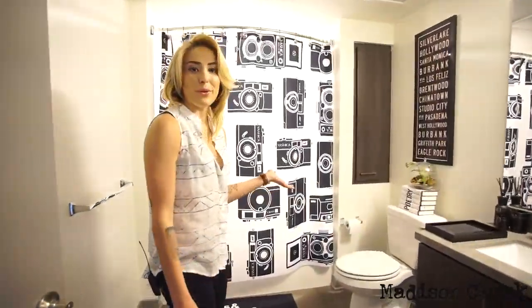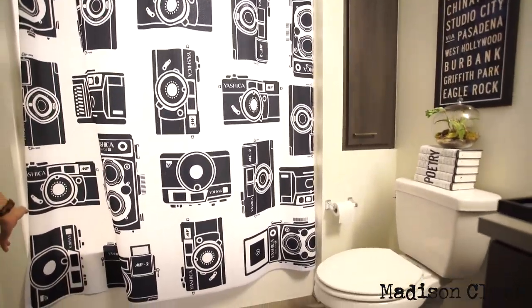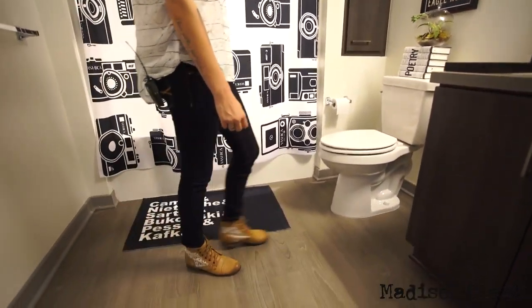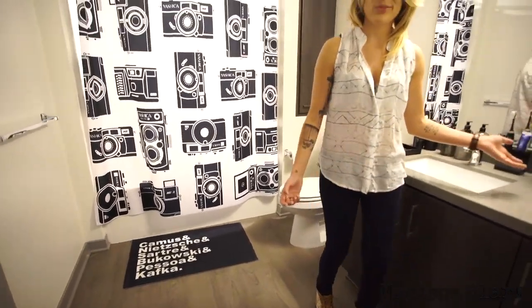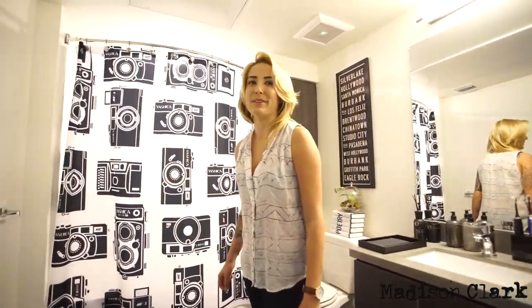So this is my bathroom, where I spend a lot of my time. My bath mat is one of my favorite parts. If you're ever curious what I smell like, look right there. I think they should make YouTube smell-o-vision — that'd be kind of rad.